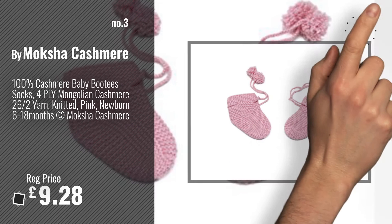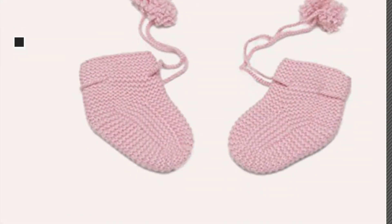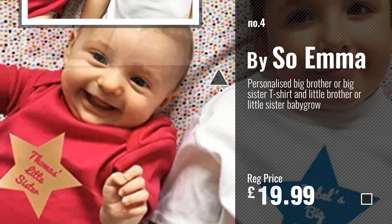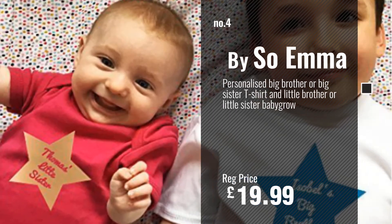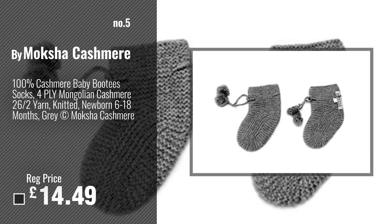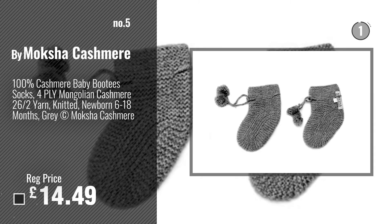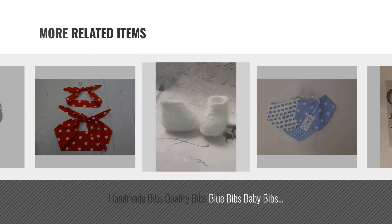For more info and great handmade baby gift sets, just click this circle. Number 4 by Soema. Number 5 by Mocha Cashmere.